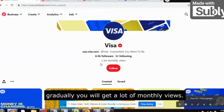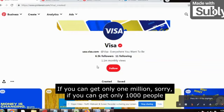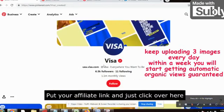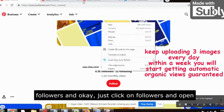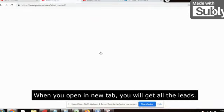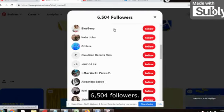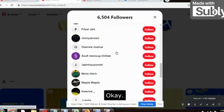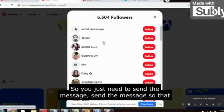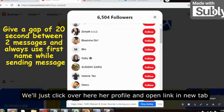Upload the images and create an account just like this. Gradually you will get a lot of monthly views — 10 million monthly views is not a joke. But seriously, if you can get even 1,000 people, that will be great. Create the account, put your affiliate link, then click on 'Followers' and open it in a new tab. When you open the followers list, you will get all the leads — these are all the followers who are following Visa. There are 6,504 followers and the page receives more than 1 million traffic.